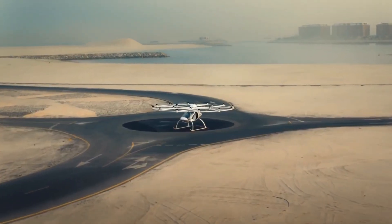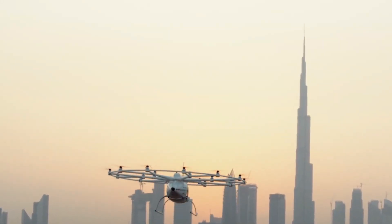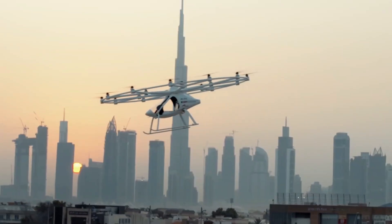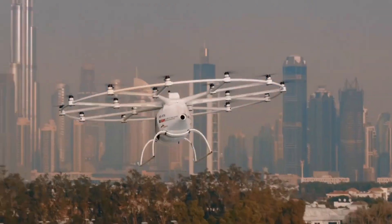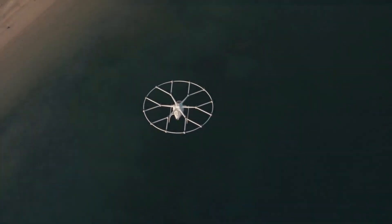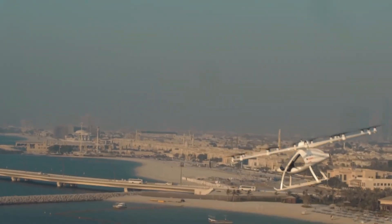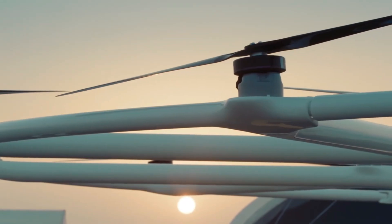Unlike traditional helicopters, the Volocity is whisper-quiet, making it an excellent fit for densely populated areas. The aircraft is designed for fully autonomous operation, allowing passengers to enjoy a seamless and stress-free flight. Volocopter has already completed successful test flights and is actively working with aviation regulators to launch commercial services in major cities worldwide. By offering a safe, emission-free, and efficient air taxi solution, the Volocity has the potential to redefine public transportation and bring the vision of flying taxis to life.